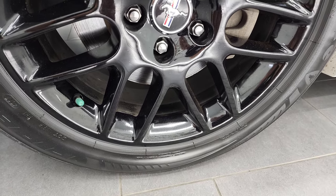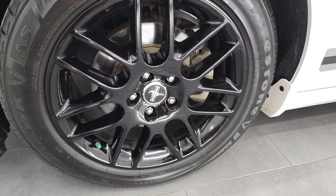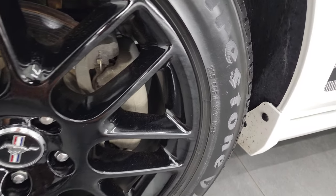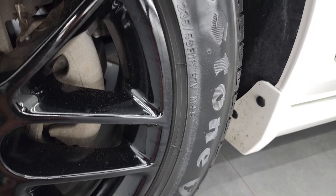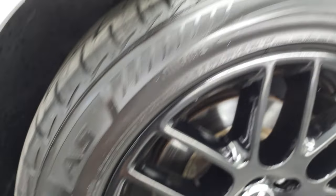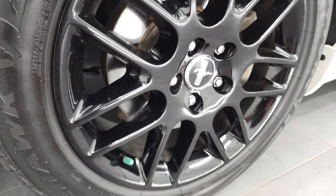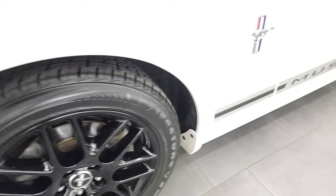This one comes with the 18-inch painted black alloy rims and it has Firestone Firehawk AS tires. These are 235/50 R18s and they have a lot of tread left — I would say probably 60 to 70% of the tread left on those tires. You can see just how much there is right there. Rims are in excellent shape; I didn't see any scuffs or scrapes.